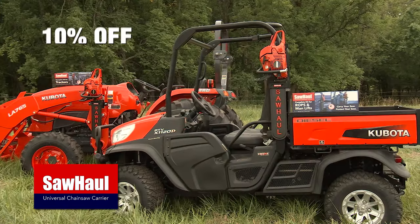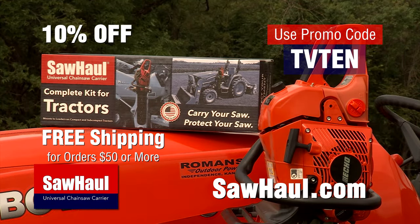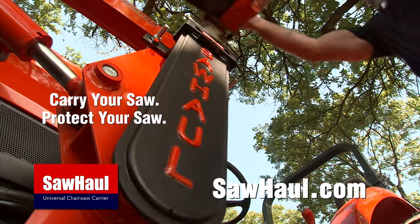Order now and receive 10% off when you use promo code TV10 at SawHall.com. Spend $50 or more and receive free shipping. SawHall — carry your saw, protect your saw.